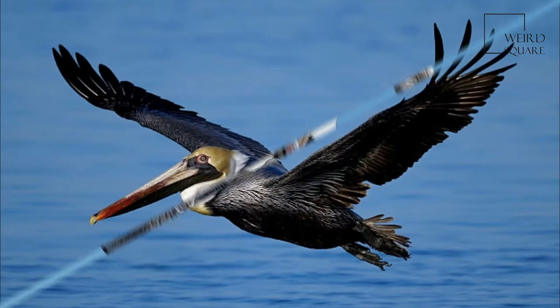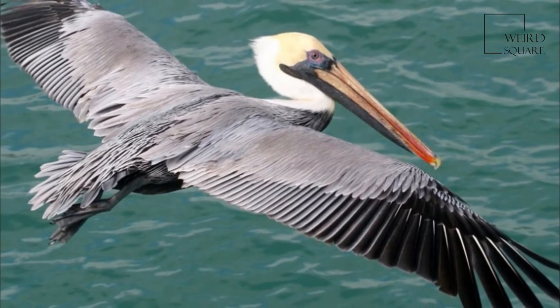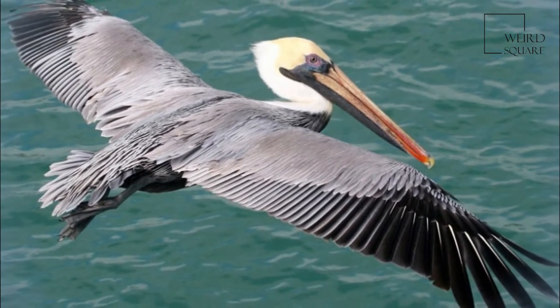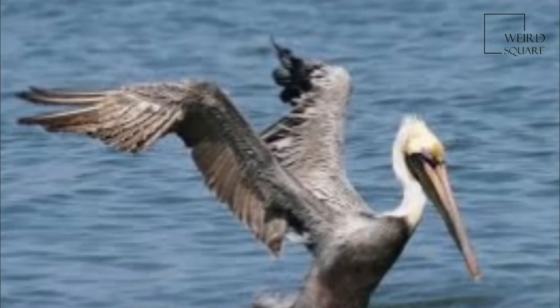The non-breeding adult has a white head and neck. The pink skin around the eyes becomes dull and grey in the non-breeding season. It lacks any red hue, and the pouch is strongly olivaceous ochre-tinged and the legs are olivaceous grey to blackish grey.